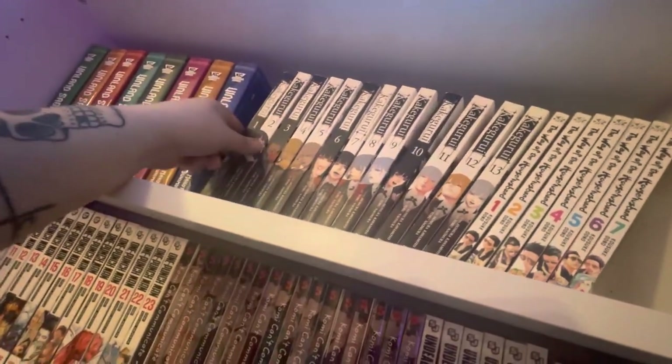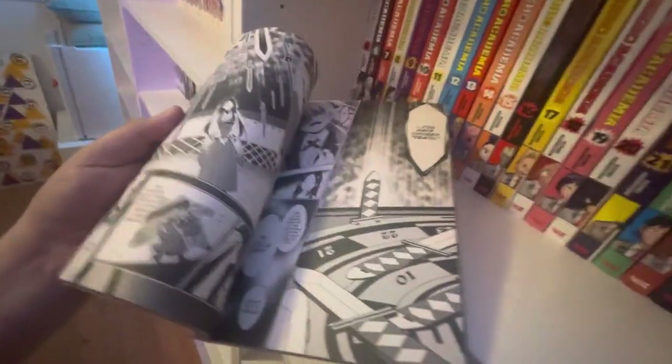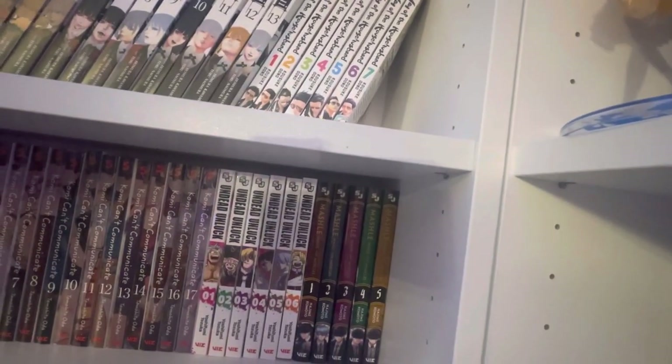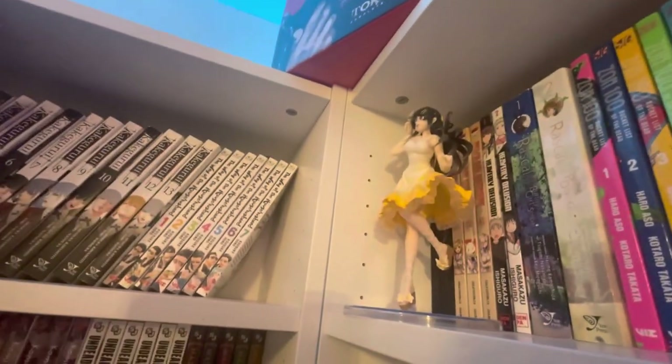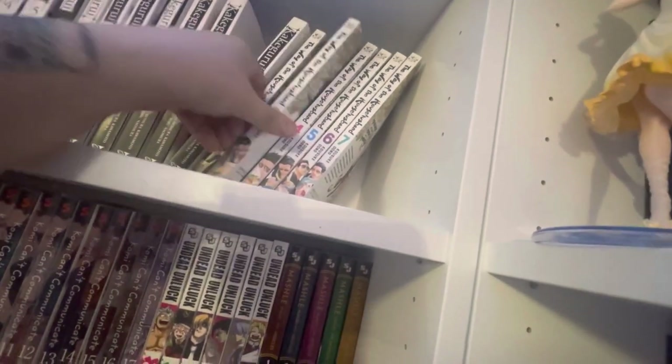Kakegurui is pretty trash gambling manga — you basically read it for the great art, which is super gorgeous and really detailed, with some fun and exciting moments but nothing super special. Then volumes 1 through 7 of The Way of the House Husband — pretty fun, kind of a thin release. Up here we have the Mai Sakurajima figure from Rascal Does Not Dream.